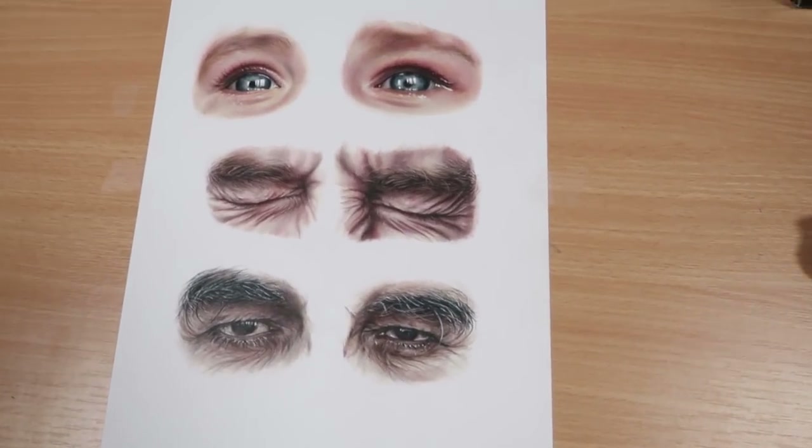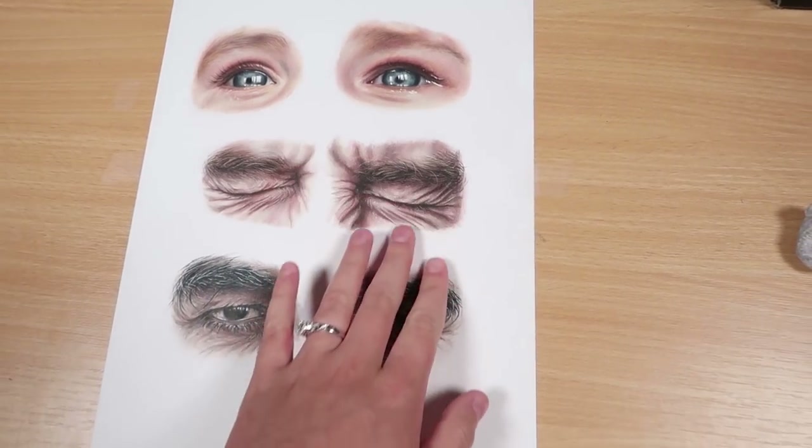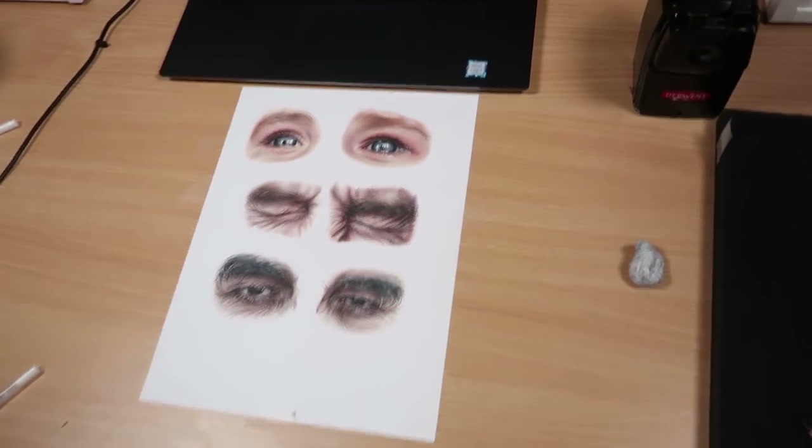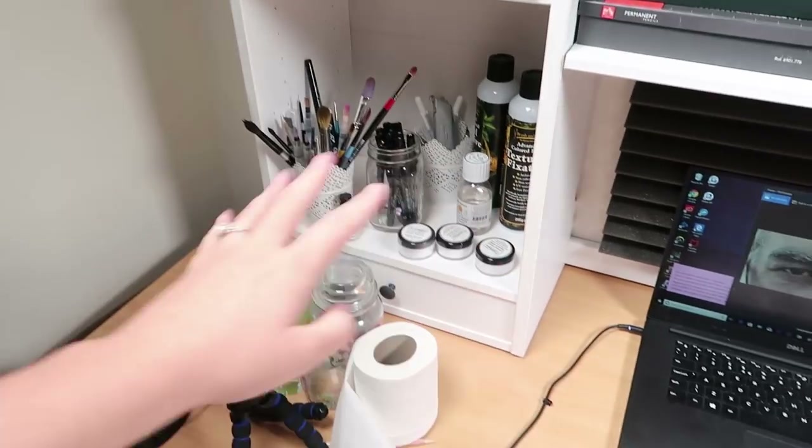I've just finished recording some Patreon tutorials where I showed how to draw each of these eyes, so that was really fun. It is now 11 a.m. and just like before, all this is the same - it's a bit messy in here.